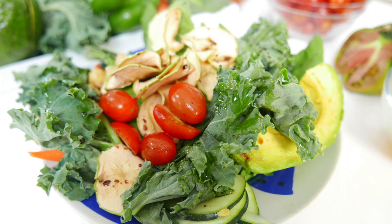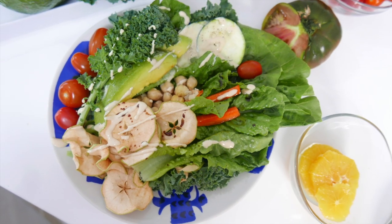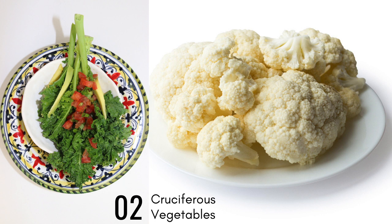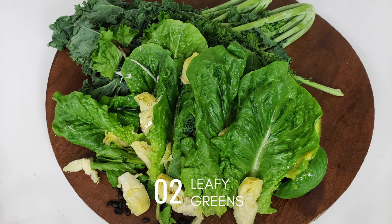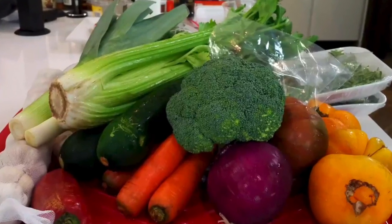I make these great and delicious salads easily because I usually buy two cruciferous vegetables, two leafy greens or a leafy green mix, and some extra vegetables that you're going to see.